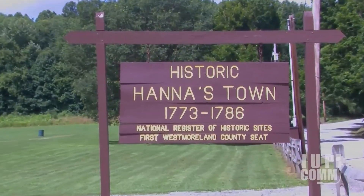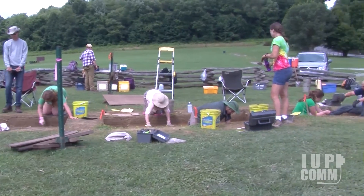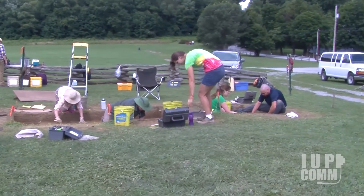We're at the site of historic Hannah's Town in Westmoreland County, which was a Revolutionary War-era town center. It was basically the county seat for Westmoreland County when Westmoreland County was most of southwestern Pennsylvania.